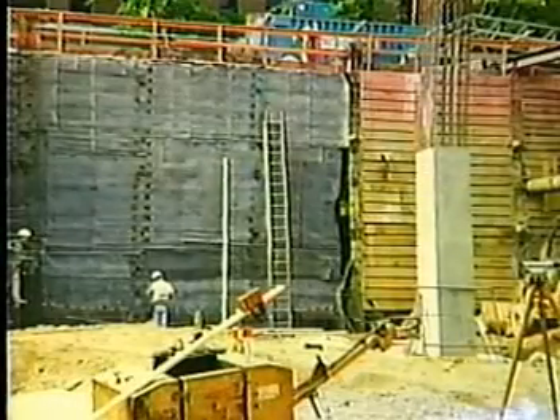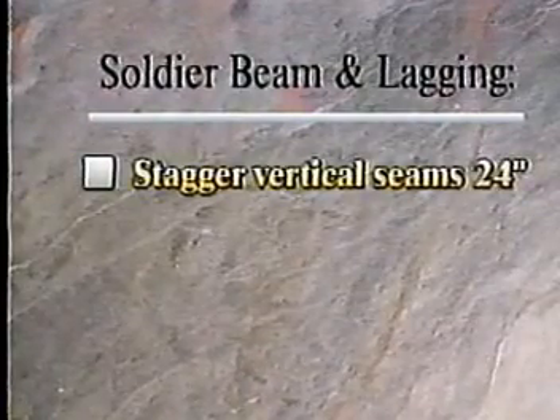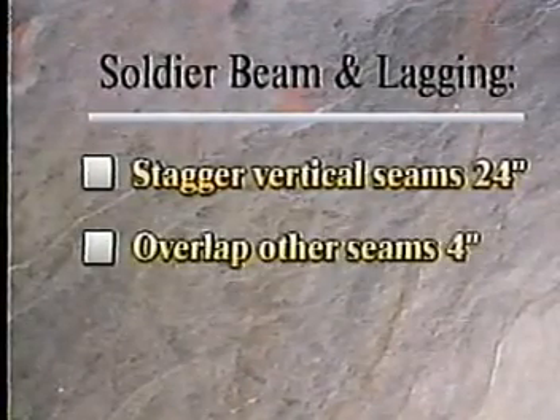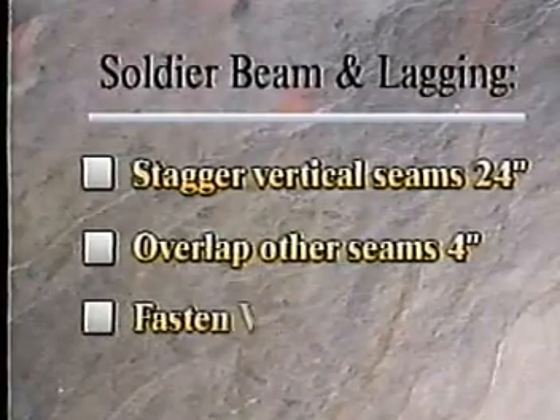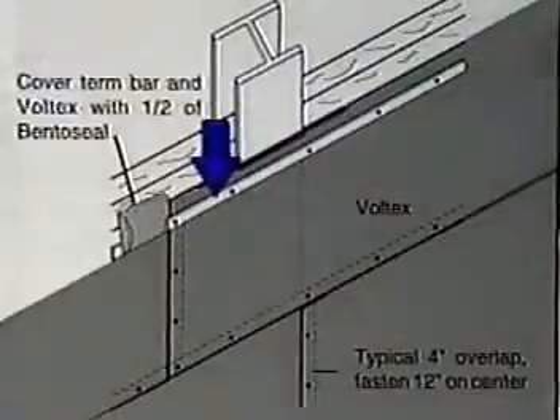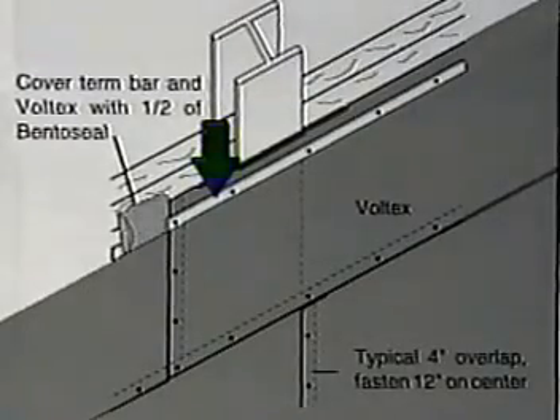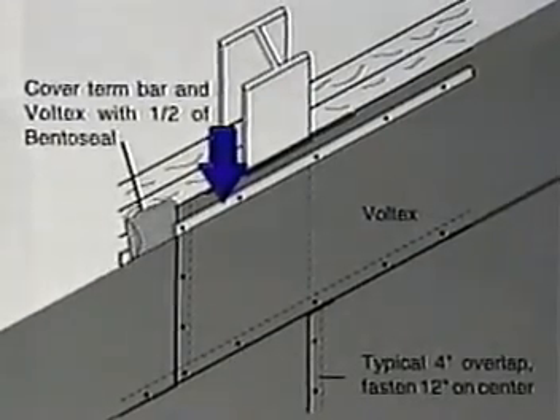Install Voltex horizontally to minimize seams at the base of the wall. Vertical seams should be staggered at least 24 inches. Other seams should have a minimum 4-inch overlap. Fasten Voltex 12 inches on center. Be sure to detail all penetrations with Bento Seal. At grade line, fasten a termination bar 12 inches on center, 4 inches from the top of the material. Cover the termination with a half-inch thick layer of Bento Seal extending 4 inches onto the Voltex.